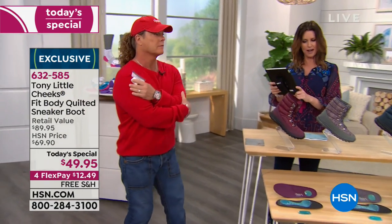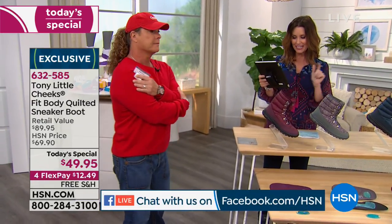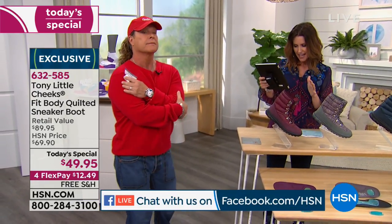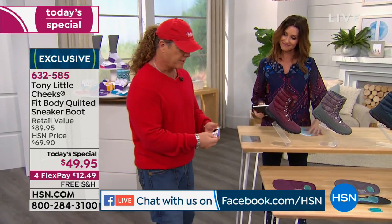Shannon Smith is saying good morning. Debra says good morning. Finesse, good morning. Lori, Helena — Helena was asking how the size works. We actually have your true size — order true to size, 6 through 11, half sizes, medium and wide widths as well.